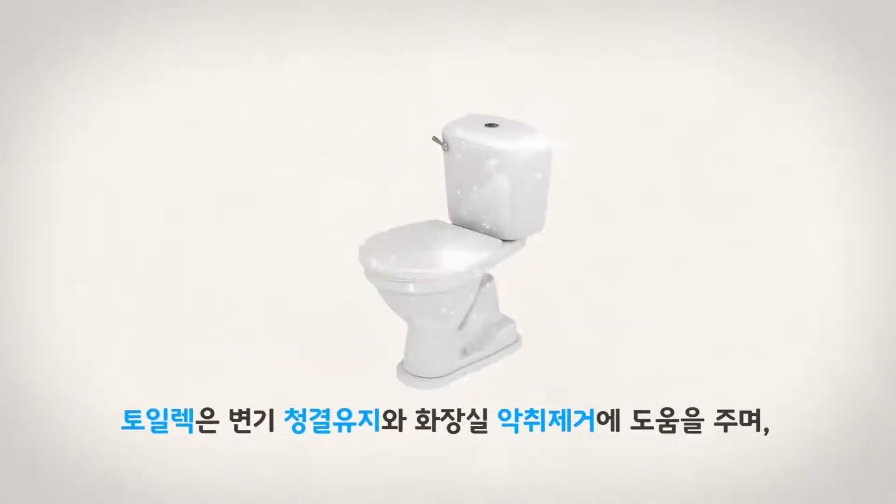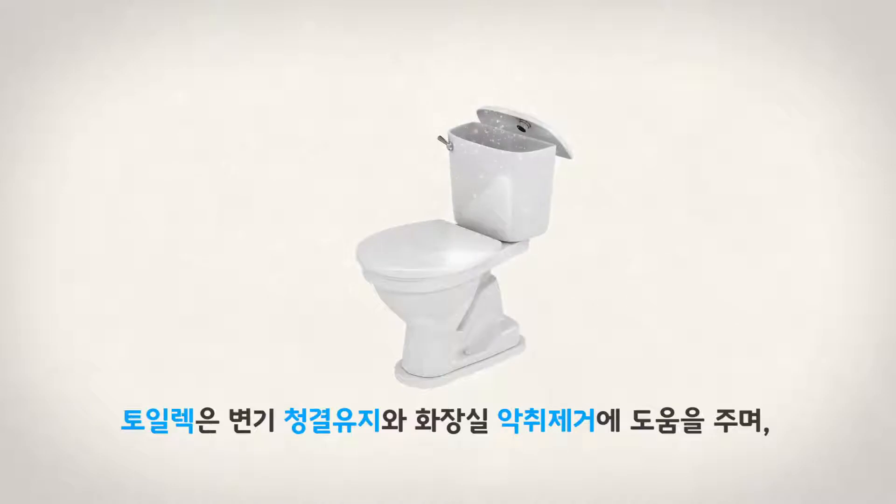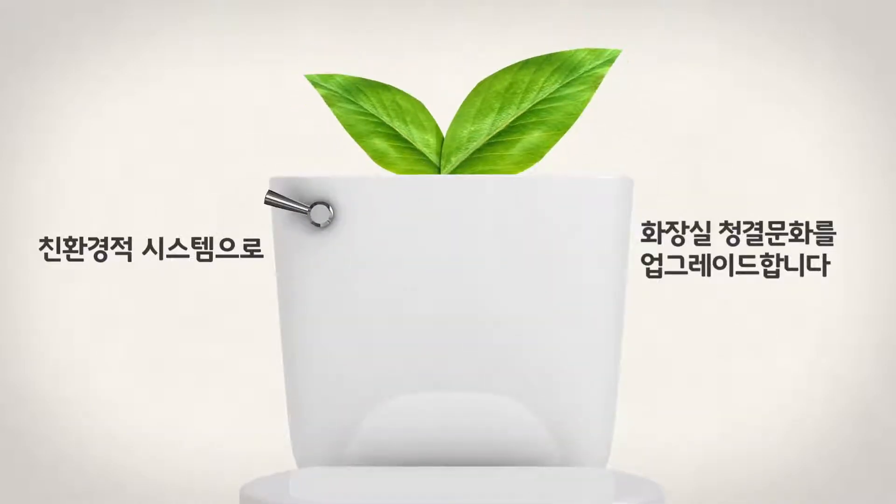Tolect keeps our toilet clean and odor free, upgrading your bathrooms to be systematically eco-hygienic.